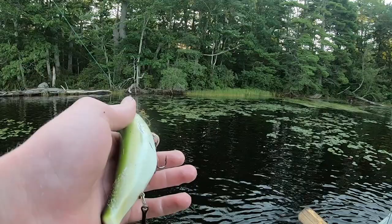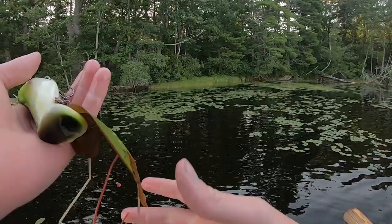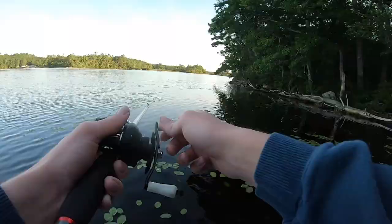We moved over to the shade — the fish like the shade a lot more, and I like the shade a lot more. We're just gonna fish these points and reeds up along this side, and then we'll probably move to the islands as it gets later on.